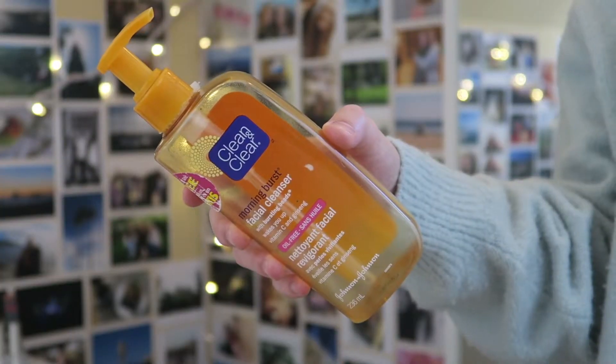I also have a face cleanser — this is a classic one for me: the Clean and Clear Morning Burst Facial Cleanser. This is such an OG YouTube favorite, but I really love this cleanser and I'm still using it to this day. It just really helps to clear my skin and gives it a little pop. It's really good to keep in your shower because it makes you feel invigorated and happy. I've already repurchased it.